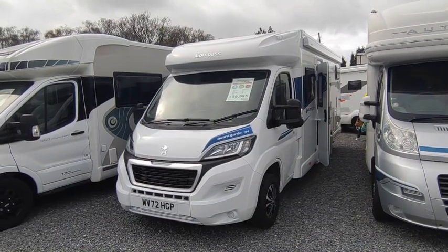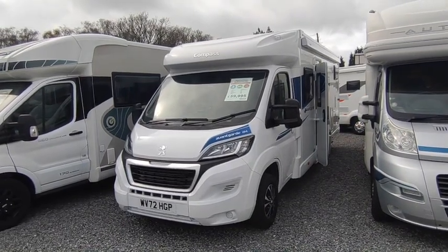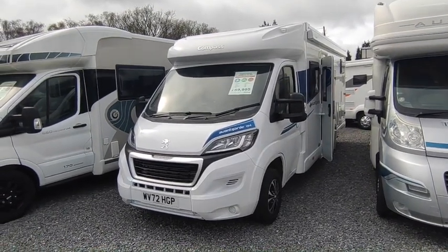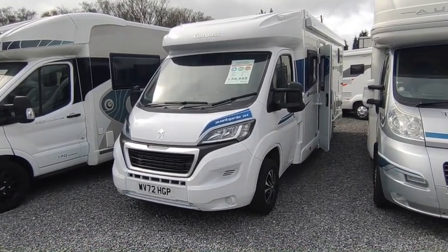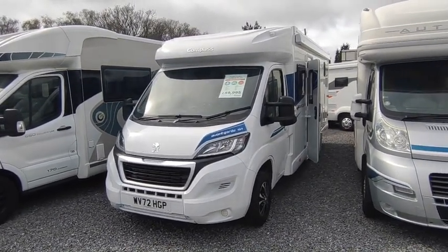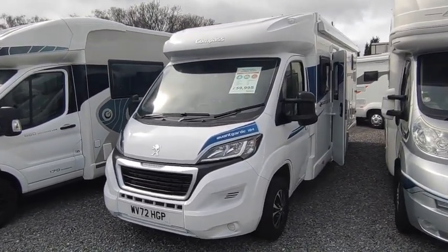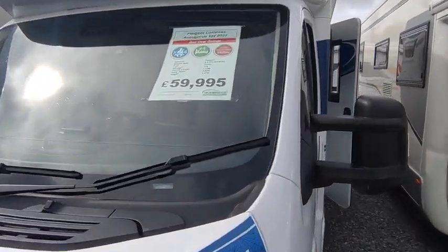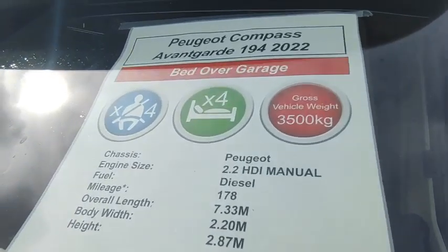I sold this van to its previous owner in September last year. He's a busy man who had caravans from us for years and never really used the motorhome, and has just sold it back to us to buy a house in Portugal instead. It's done 178 miles — it's a Compass Avant-Garde 194.